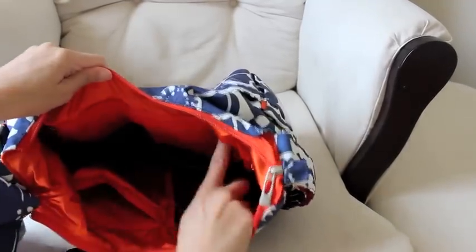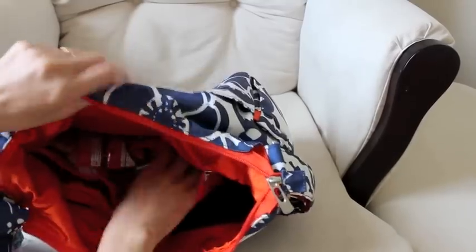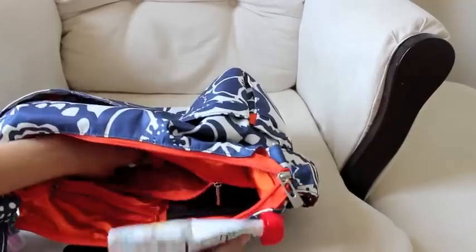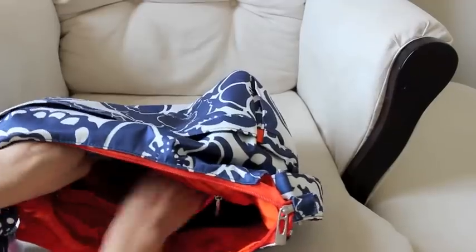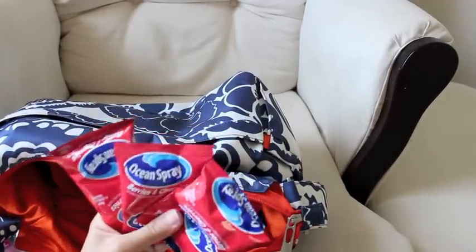In the long back zippered pocket is where I keep our snacks. This one's for me — it's a Nature Valley crunchy granola bar. I always keep two fruit and vegetable squeezies for Ian, and then as treats I keep some little packets of fruit snacks.